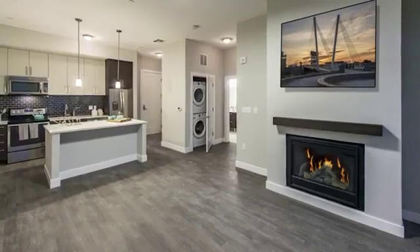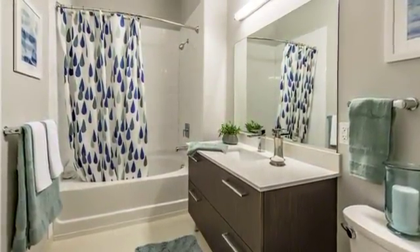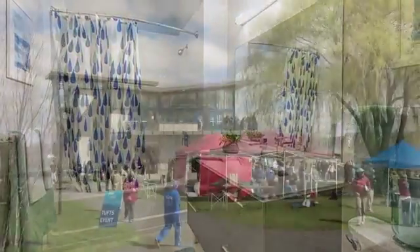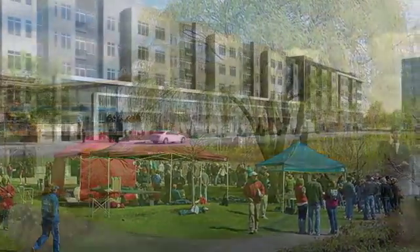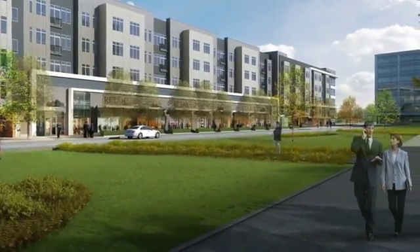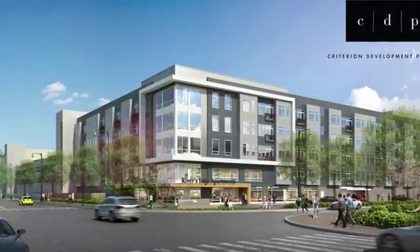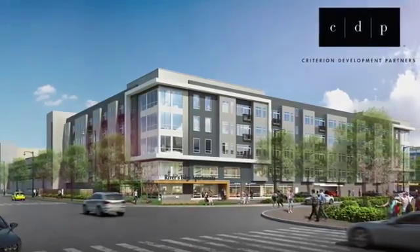Throughout your new home you'll find hardwood style and ceramic tile flooring and large bedrooms are a dreamer's delight. This amazing community is easily accessible by routes 16, 28 and 93. Shopping, dining and entertainment are only minutes away. Start your move to RE150 today.